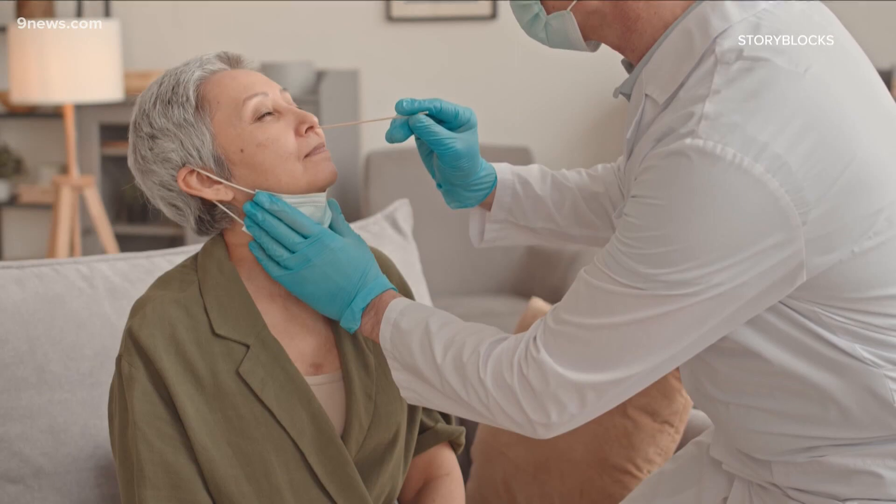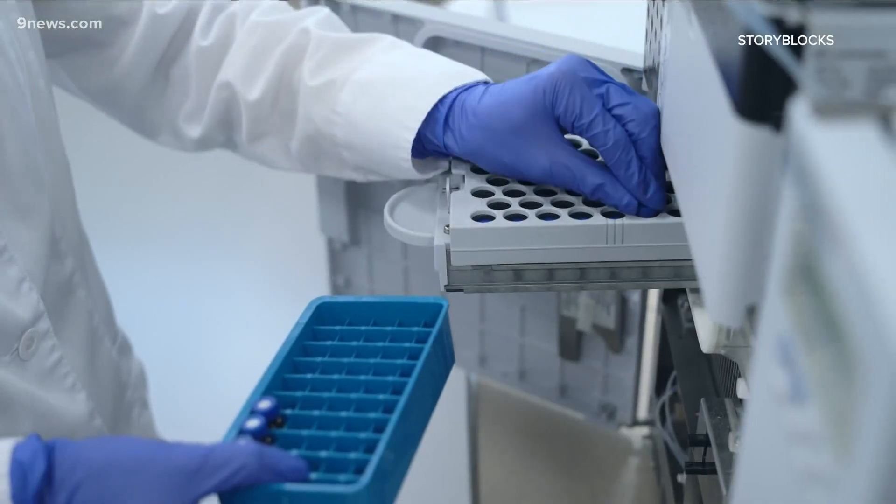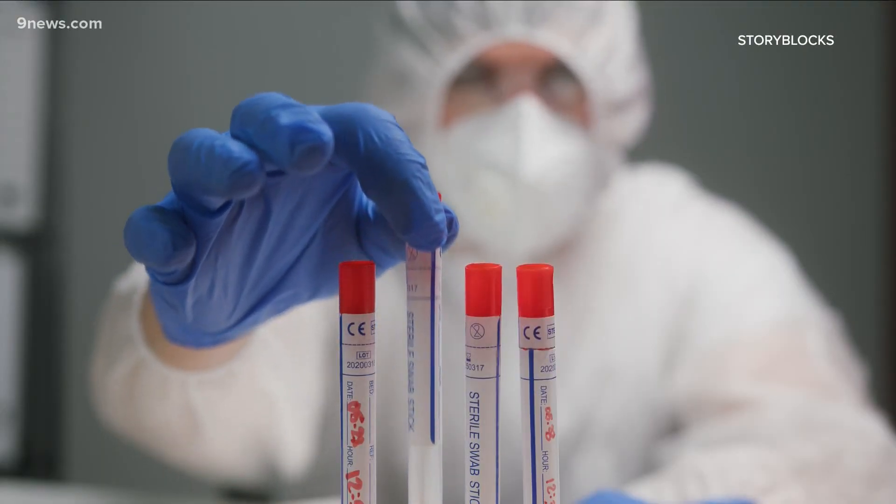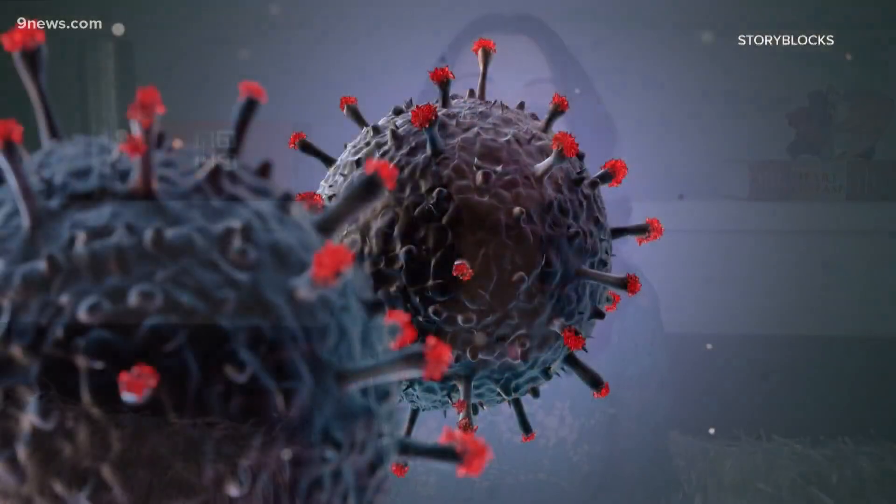Some of the at-home rapid tests have an overall sensitivity of about 85%, meaning you could still be infected and the test doesn't pick up the virus. Swab yourself before you go see grandma — you can check and see if you might have enough virus to turn positive. But if it's negative, just don't hang your hat on that, because there's a small chance you could still be positive, but the test is just not yet positive.